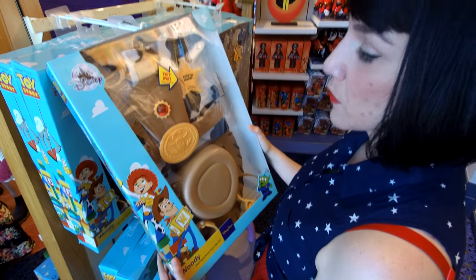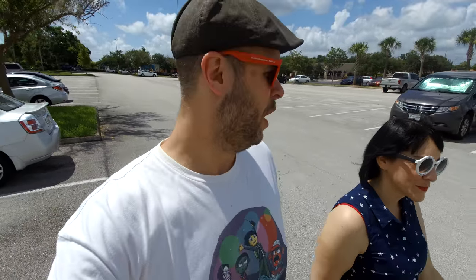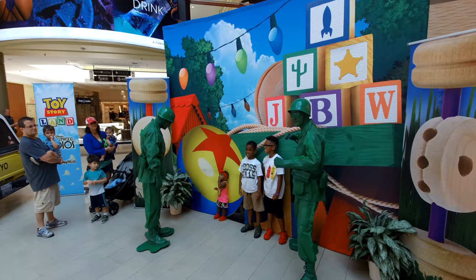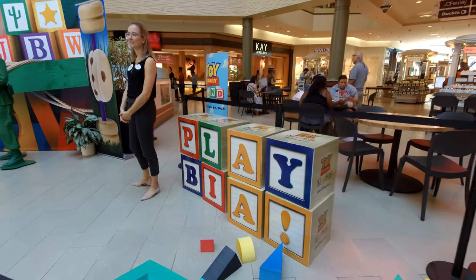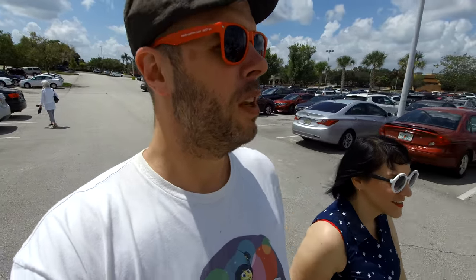We are currently enduring the hot Florida summer — the sun is blazing. We've gone from Disney Springs to Altamont Springs. There is a special Toy Story Land event happening at the Altamont Springs Mall, so we're going to check that out. Are you excited for Toy Story Land? It's opening in just a couple of days — a whole new area. Let us know in the comments section.